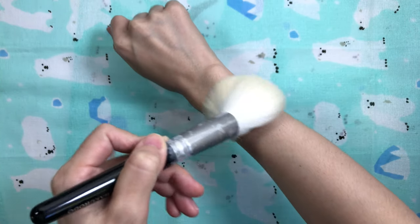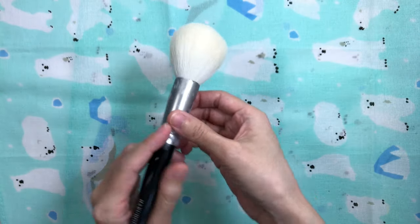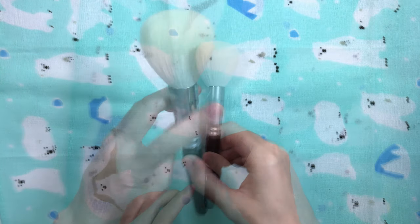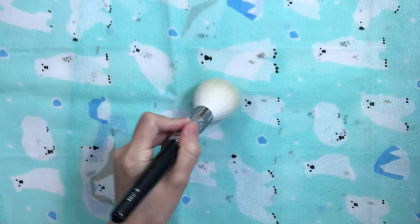It doesn't splay out too much on the face, which I appreciate. I swirl it all over my face and it provides medium coverage. It gives a flawless finish without looking cakey or heavy. It never crossed my mind to buy a backup of this brush and now I'm regretting not doing so.